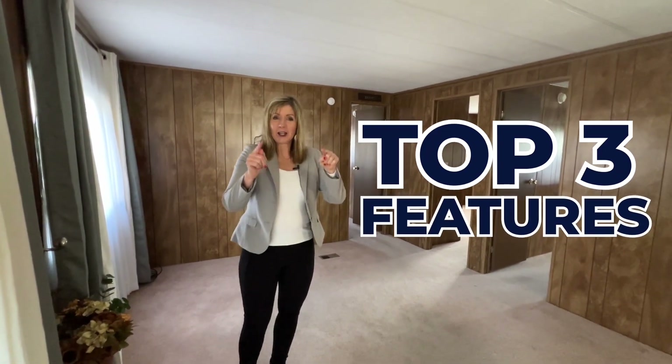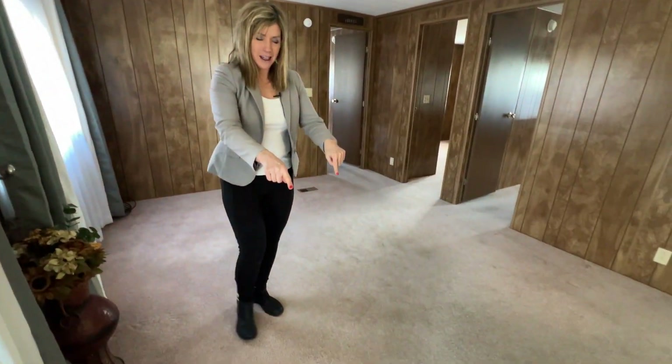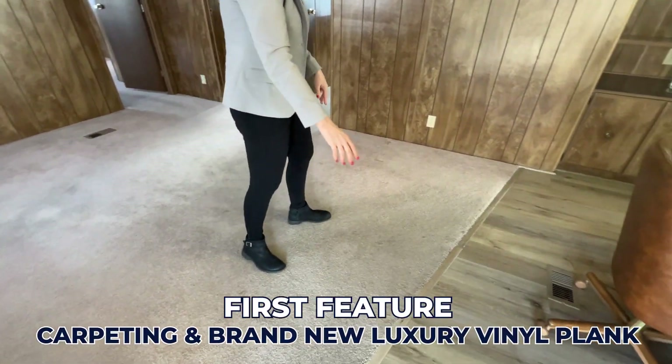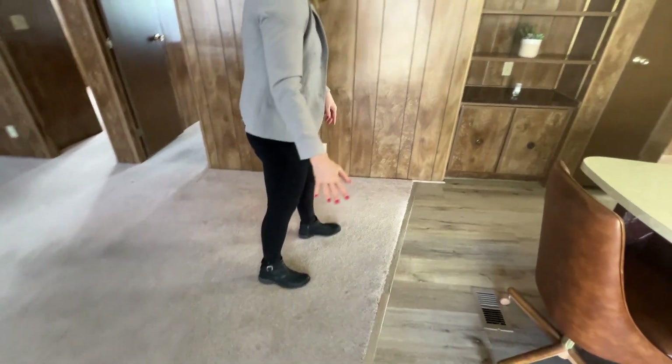Let's start looking down below at your feet. You can see we have carpeting and also brand new luxury vinyl plank flooring.